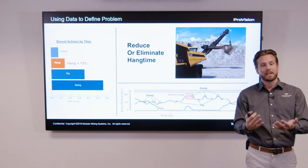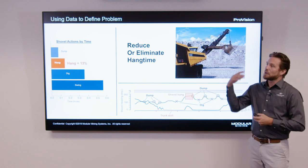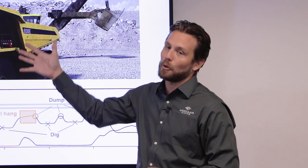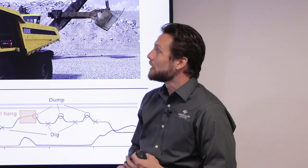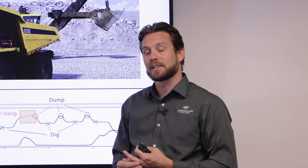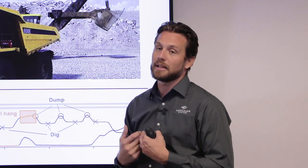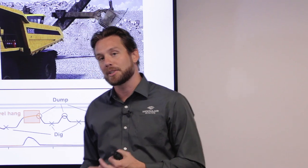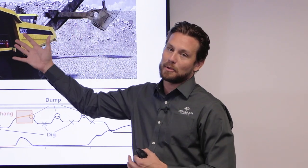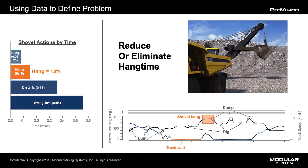Before we just come to a site and say this is the solution, Modular Mining fully understands that no two sites are alike, not even within the same mining organization. So before we look at the challenges you're facing from a truck and shovel spotting environment, we really want to use the data that we have access to with you as a partner to better understand what your existing operation looks like today, and whether you have the opportunity to utilize a product like guided spotting.